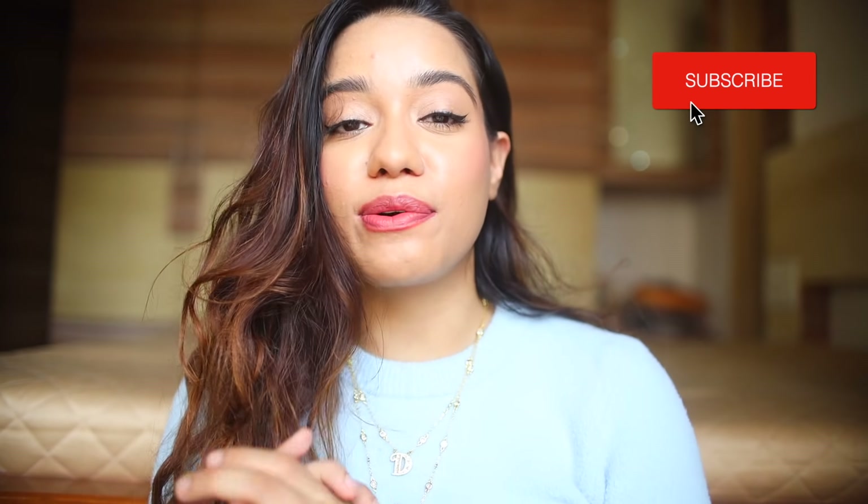Hey, welcome back! Today I wanted to sit down and share some grooming tips for women. These are small tips and hacks that I know for a fact are going to enhance the way you take care of yourself. I really hope you enjoy this. If you are new to my channel, I would love it if you subscribe and hit the bell icon so you're notified whenever I have a new video out.